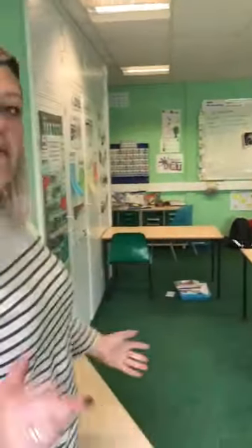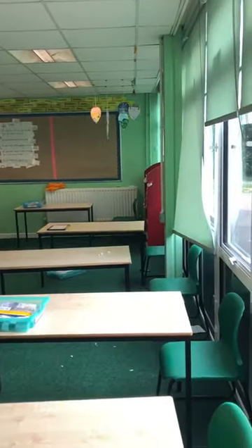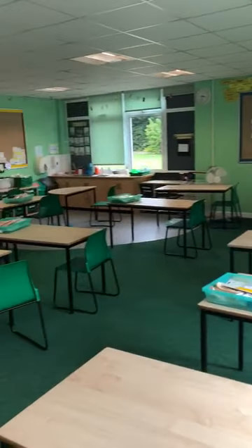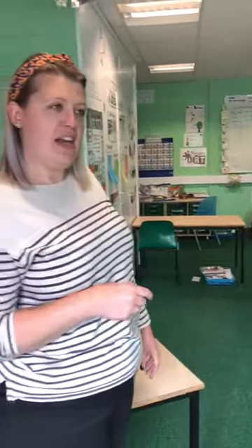It's a little bit messy — I can blame Mr Moore for that one. But as you can see it's all set out. It might not look like this; some of the tables will probably be in rows and we'll be facing the front. But this just gives you an idea of what our classroom is going to look like. So I will see you all in September. Bye!